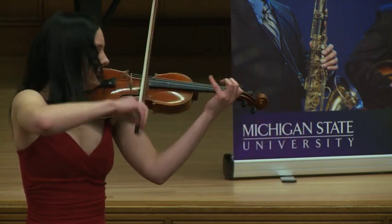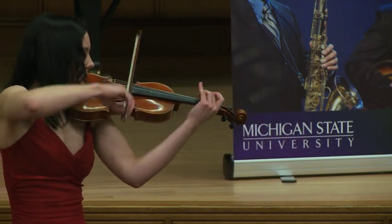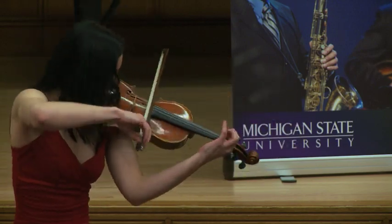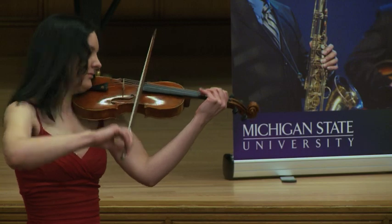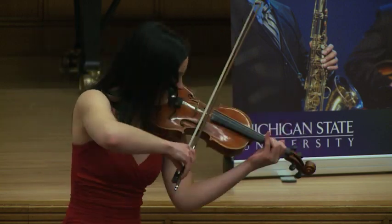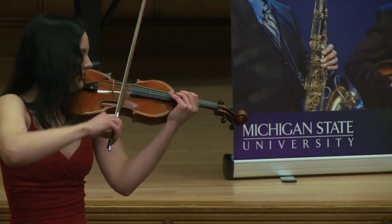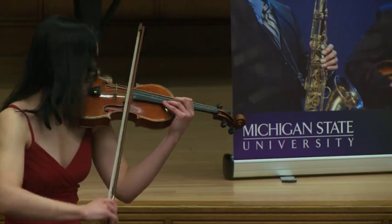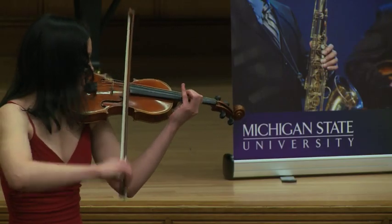Corigliano says: 'It's wonderful to have a violinist playing with such assuredness and playing such a difficult piece.' He notes it was even the first time they'd met.